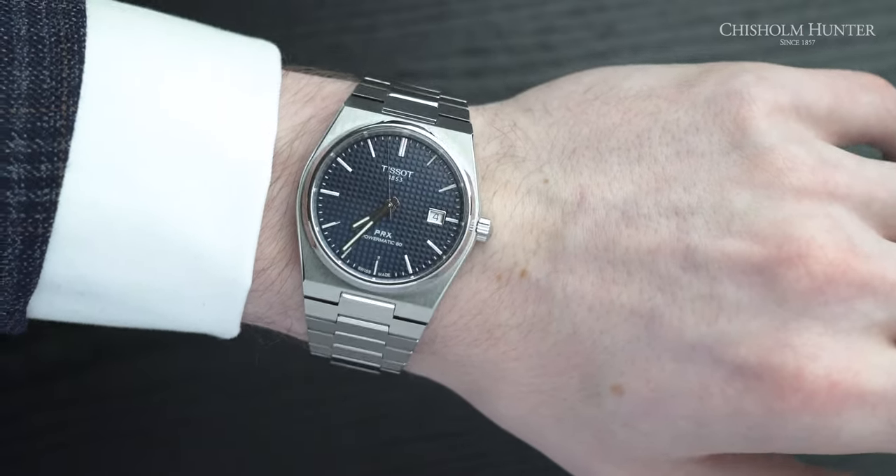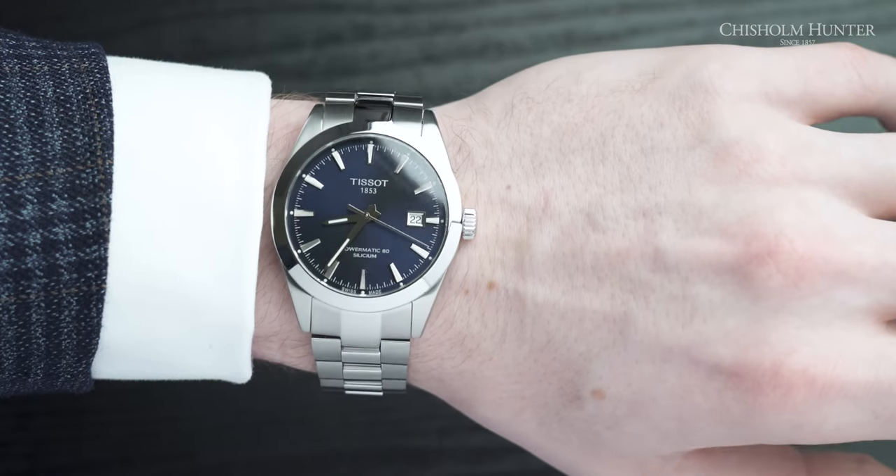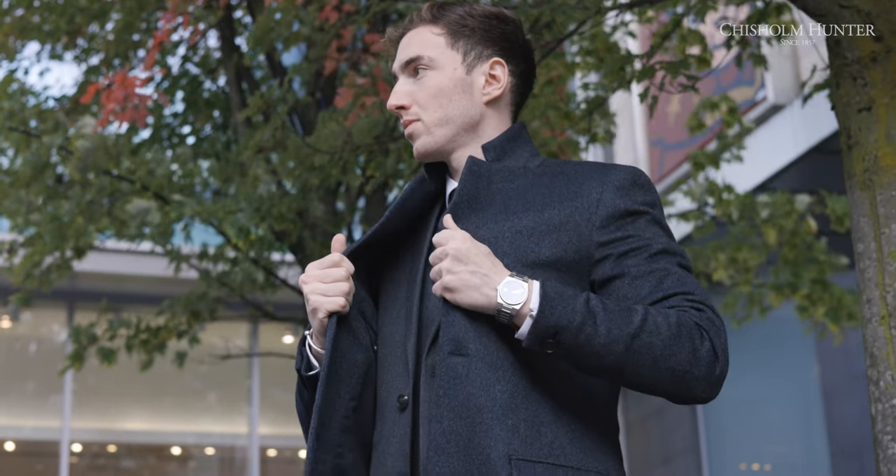For example, the dial colour, the lug width, the crown, the shape of the crown, the crown guards — there are so many factors that need to be considered. What I would urge you to do is come into your local Chisholm Hunter and try them on, because when they're on your wrist they'll look and feel different to seeing them online.